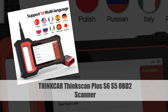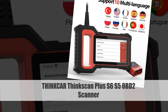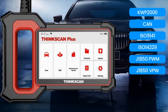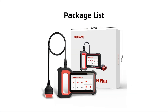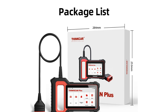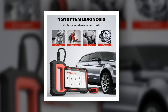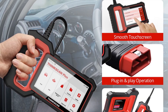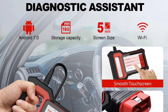Number 5: ThinkCar ThinkScan Plus S6S5 OBD2 Scanner. The ThinkCar ThinkScan Plus S6S5 OBD2 Scanner is a comprehensive diagnostic tool designed for engine, ABS, SRS, and TCM systems. With advanced code reading capabilities, this scanner provides accurate and quick diagnoses for various car issues. Its user-friendly interface makes it suitable for both professionals and DIY enthusiasts, allowing efficient troubleshooting and maintenance.